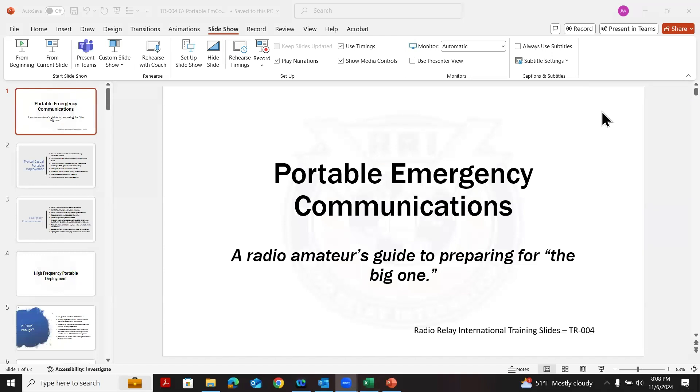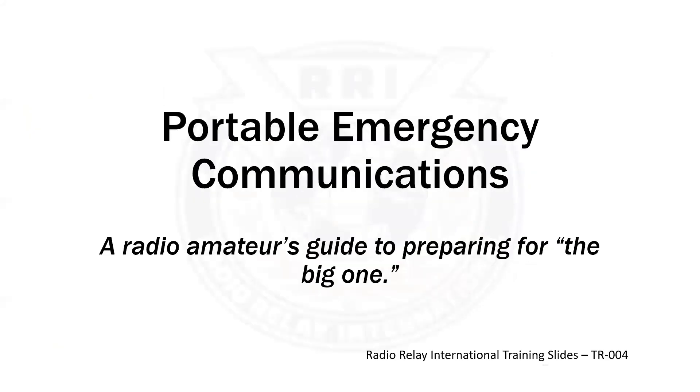Let's go ahead and share the screen. Can everybody see the slides? I am recording this. This is Radio Relay International Training Course TR004, Portable Emergency Communications. You can look at this in two dimensions: one is the Radio Amateur's Guide to Preparing for the Big One, the worst case scenario, and also recognizing that portable emergency communications capabilities are one of the benefits of amateur radio.